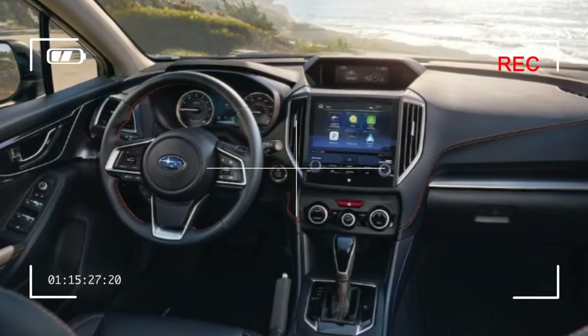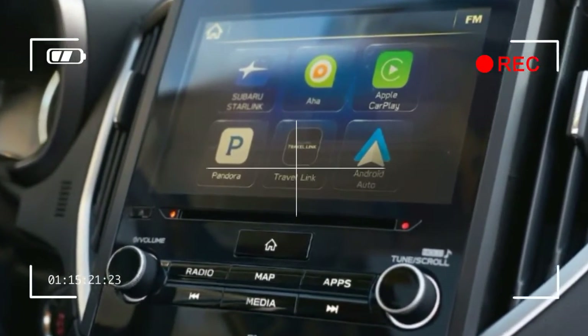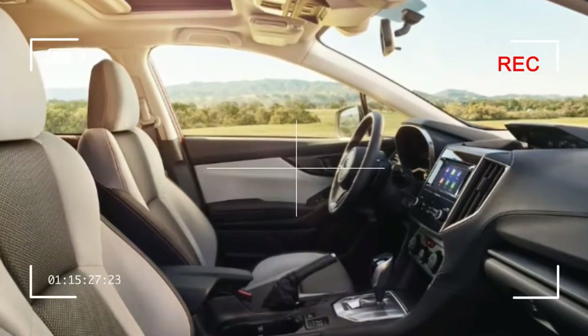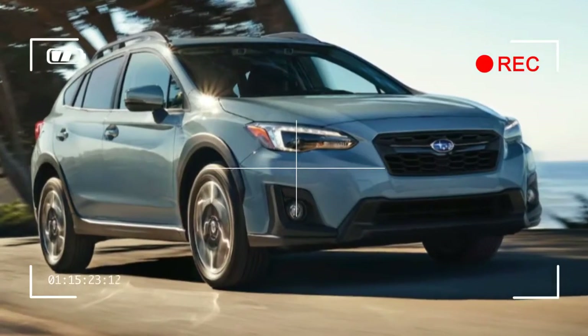Opt for the premium model and your Crosstrek will come standard with LED daytime running lights and headlights, 18-inch alloy wheels, steering-responsive headlights, leather upholstery with orange contrast stitching, a leather-wrapped steering wheel and shifter, a six-way power driver's seat, and an 8.0-inch display screen.